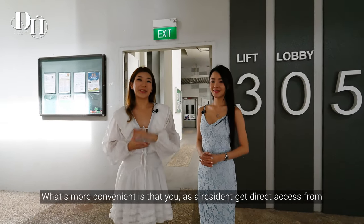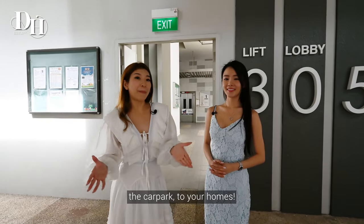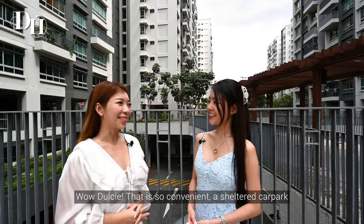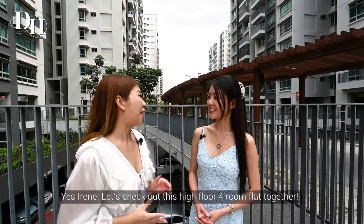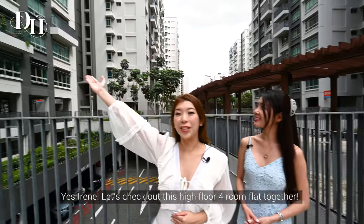What's more convenient is that you, as a resident, get direct access from the car park to your homes. That is so convenient — a sheltered car park is so important, especially during the rainy season. Let's check out this high-floor 4-room flat together.